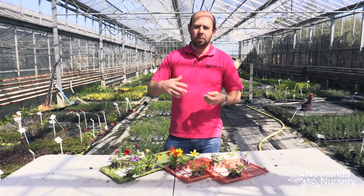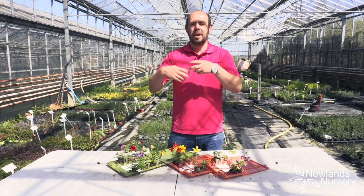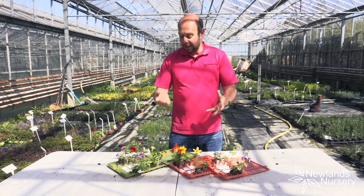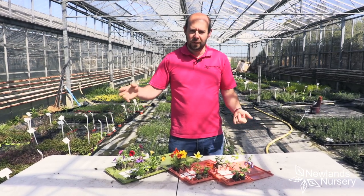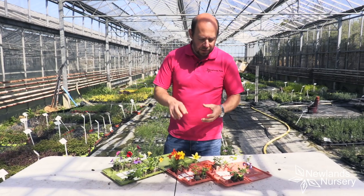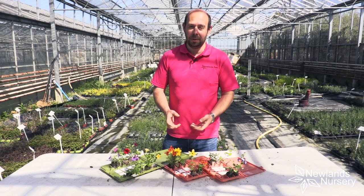We're in the middle to end of April coming towards May, which is the perfect time to think about hanging baskets, about containers, and about adding some colour to your garden. Here's a few examples of stuff that you can add, and there's a few I really want to focus on just to show you how plants have really come on so well.